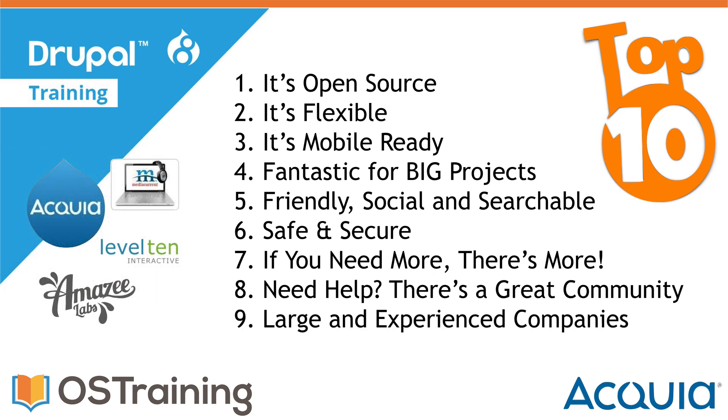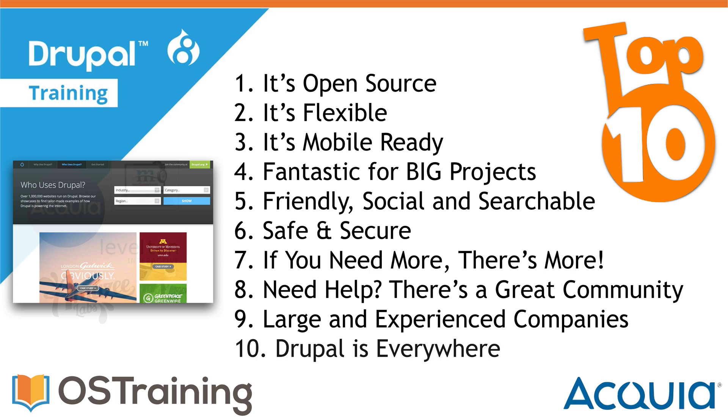There are also some very large and experienced companies around Drupal. Acquia, our partner for this series, is the largest Drupal company and offers a wide range of services and support. There are also hundreds of smaller shops and tons of freelancers who know Drupal.